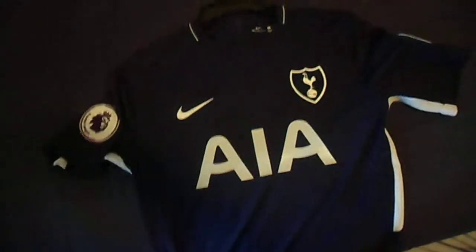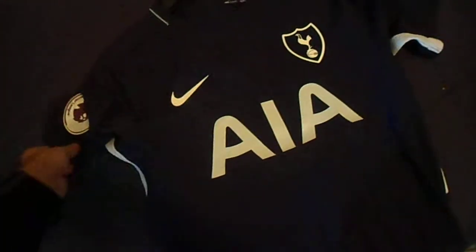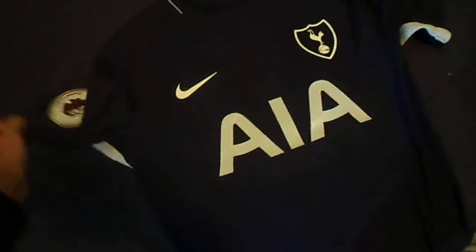Hello, today I'm doing a review for Mindsjerseys.co. This review will focus mainly on the 2018 Away Tottenham jersey.